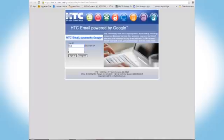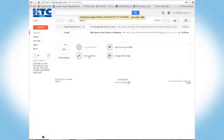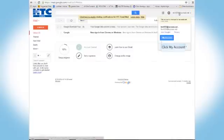First, log into HTC webmail using your at sccoast.net email account and enter your password. In the upper right corner of your screen, click on your username. Then click on My Account.